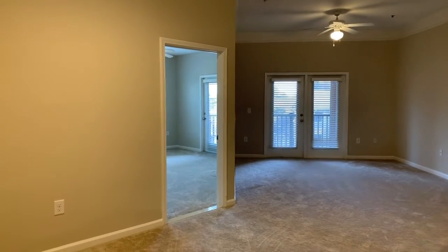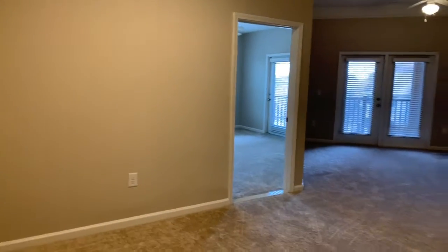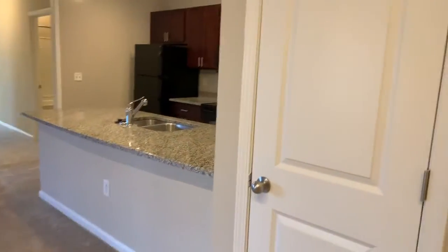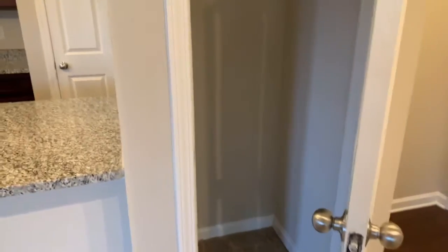Standing here by the front door, straight away you can see there's a dining room space with track lights on the ceiling above. Right next to the front door there is a coat closet — a nice place to hang your coats, put your shoes, and maybe store a vacuum cleaner.